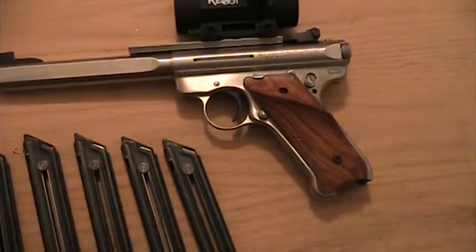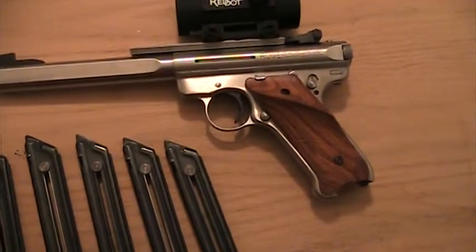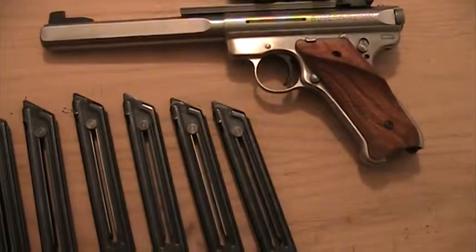It's a nice ergonomic handle with the thumb rest and everything. All stainless steel. It's great.